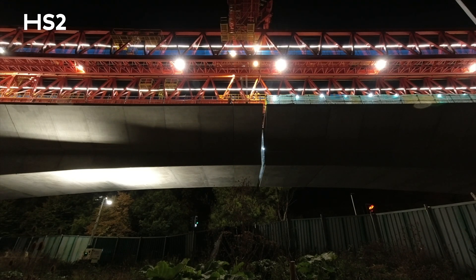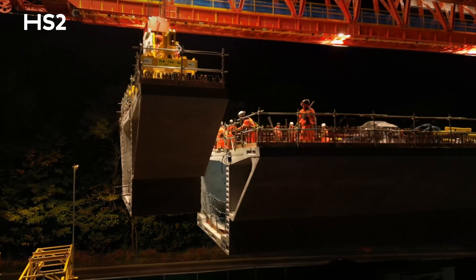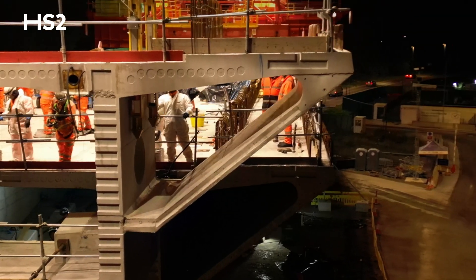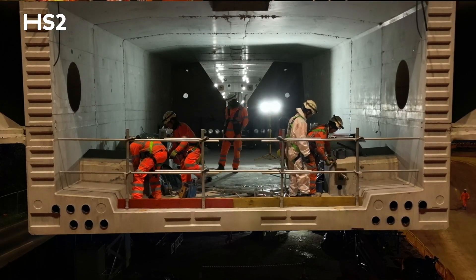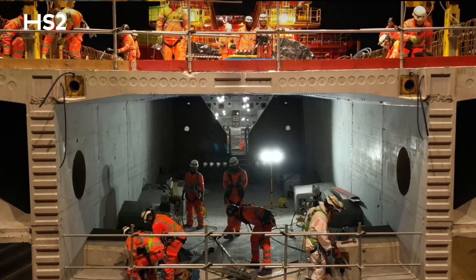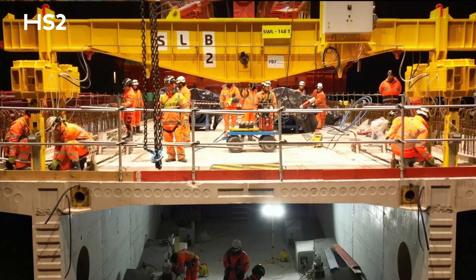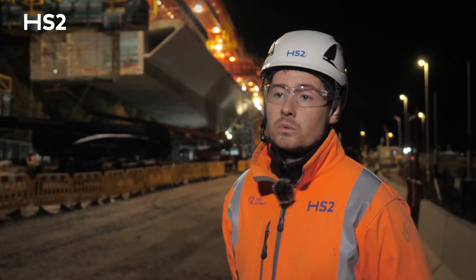Essentially, the process is the launch girder lifts the segment into position. We apply epoxy to the face of the segment, which is essentially a very strong glue, and then after a few hours of carefully installing the strands through the segments, we post-tension the cantilever. The permanent post-tension is essentially what strengthens the cantilever and holds the viaduct up.